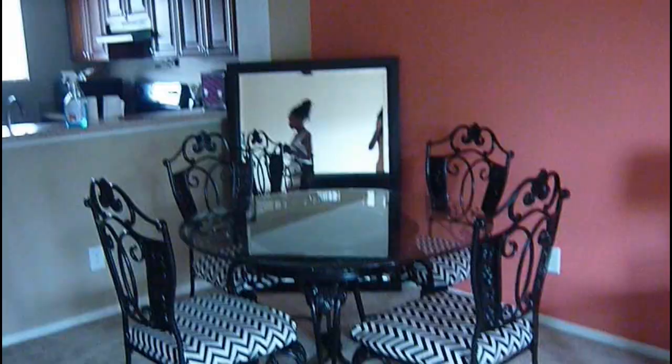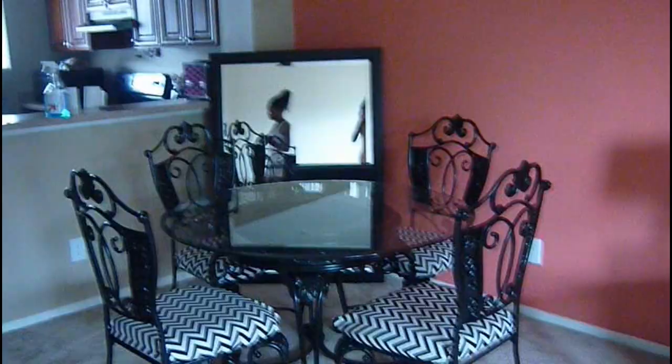We decided to change it and put the mirror in the corner, which looks a lot better in the living room. It was over there on that wall and my grandma wanted it there and she was right. So it looks a lot better over there and we feel better about this.